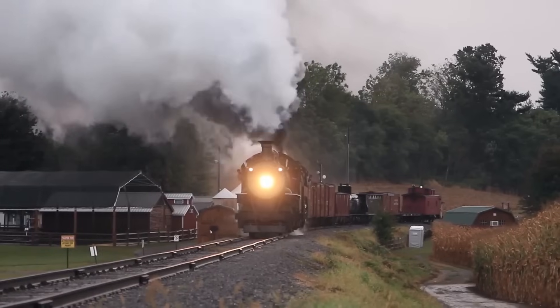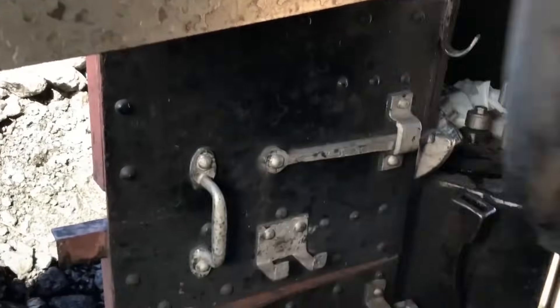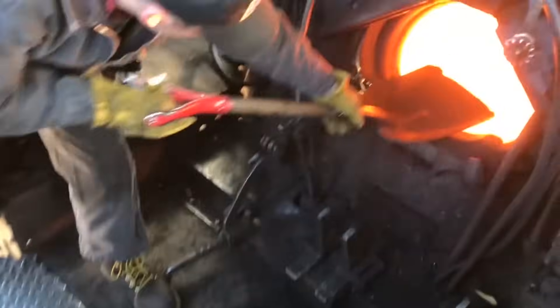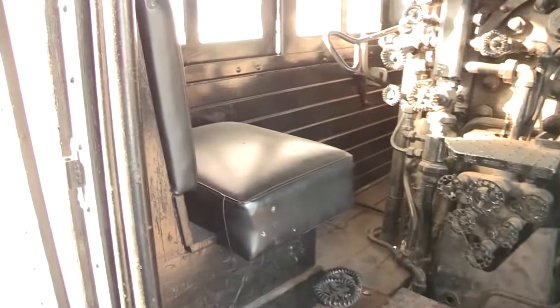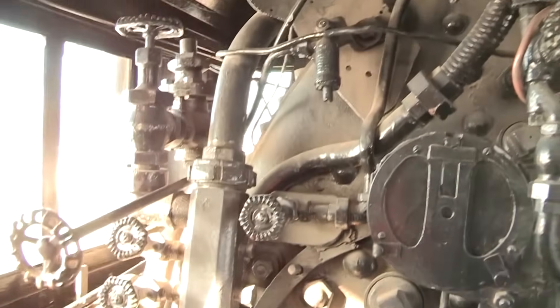Perhaps the most important component of any steam locomotive wasn't made of metal at all. Inside the cab, the engineer and fireman worked as a team amid heat, noise, and constant vibration. The fireman's job was to maintain that even, hot fire, reading the steam pressure gauge and adjusting his firing rate to match the demands the engineer was placing on the engine. The engineer monitored a dozen instruments, managed speed, anticipated grades and stops, and communicated with the conductor and brakeman through whistle signals and hand gestures.